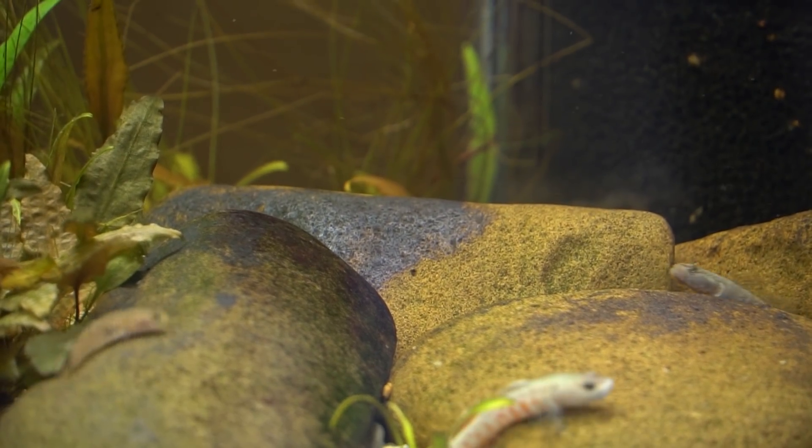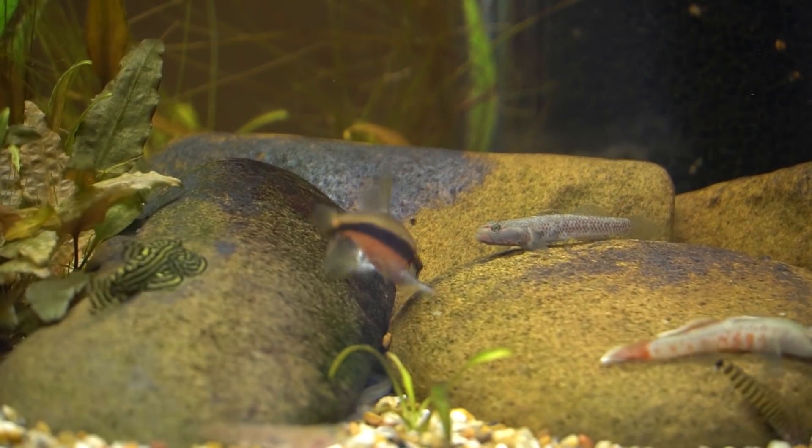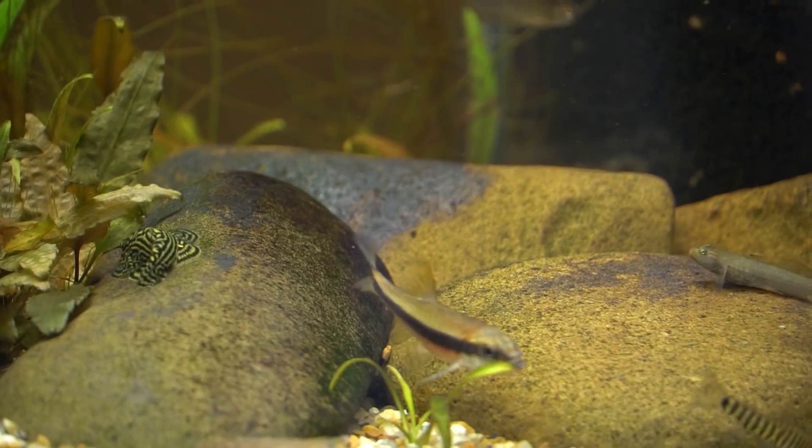As you can see, there's quite the range of colors, shapes, and sizes, and they are a really fascinating and fun fish to keep.